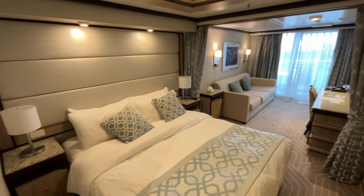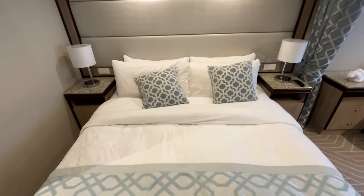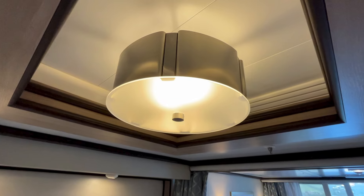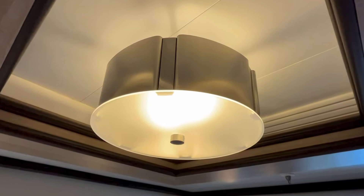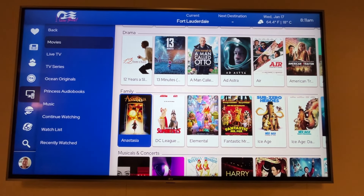The bedroom features a large TV and a very plush and comfortable bed with good quality linens. There are two good-sized bedside tables featuring lamps with built-in USB-A plugs. The light fixture also cleverly doubles as a heating and air conditioning vent. Princess has a great selection of on-demand entertainment with countless new releases, classic movies and TV series.